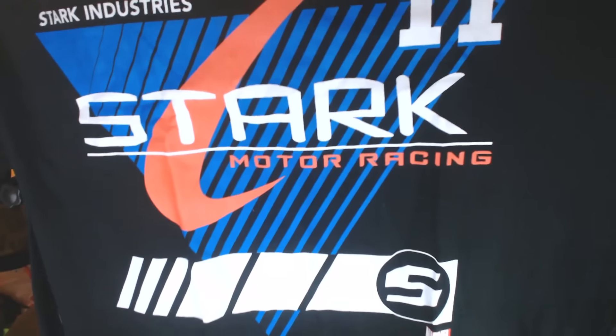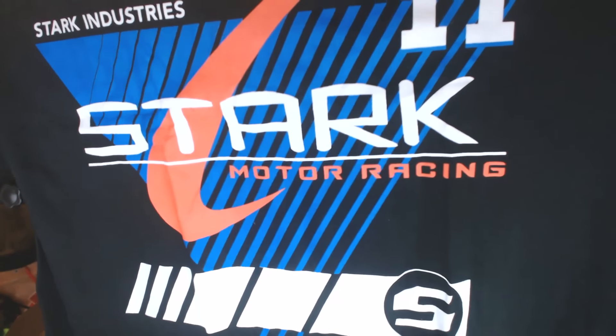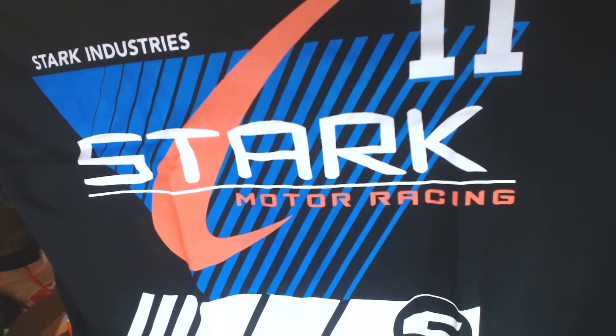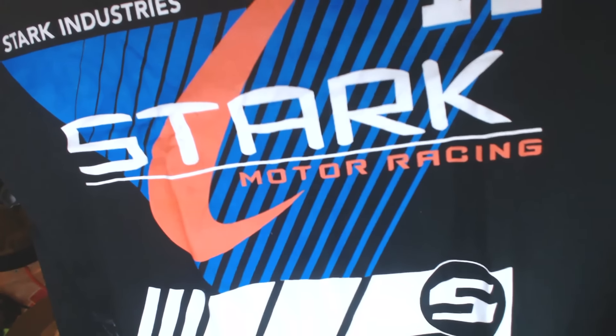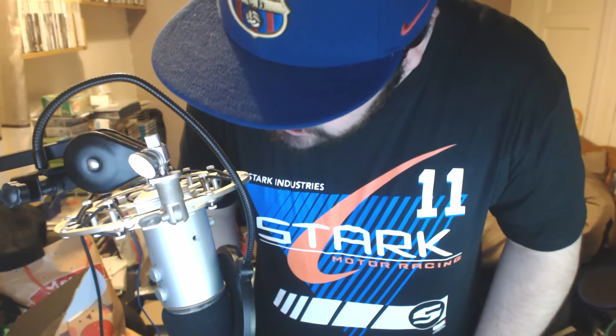It looks like we do have a t-shirt, so the first thing I'm going to get is the t-shirt. Wow, look at that guys — Stark Motor Racing! This looks awesome. Of course it is a loot crate exclusive for Speed: Stark Motor Racing. That is really cool — that is the Stark t-shirt.